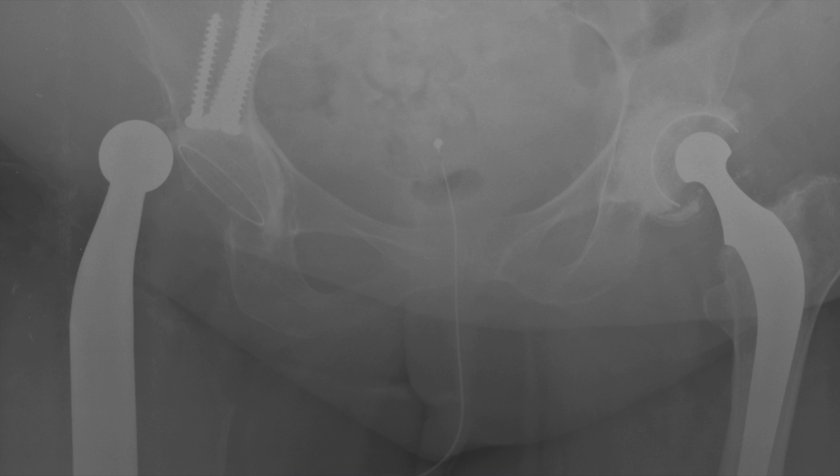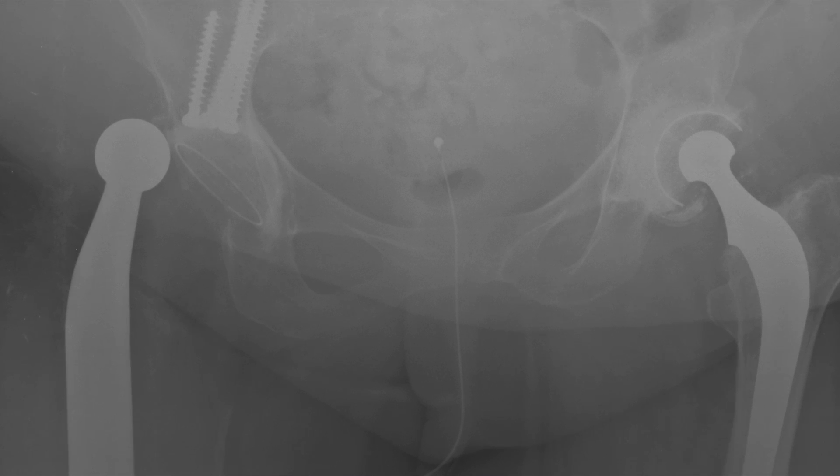So what can you do to reduce the risk of dislocation if you're thinking of having a hip replacement? First of all, choose a surgeon who does lots of hips. The more you do, the better you get generally. An experienced hip surgeon will take everything into account and use the right techniques and implants for your needs.